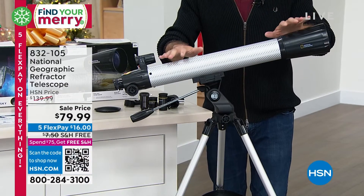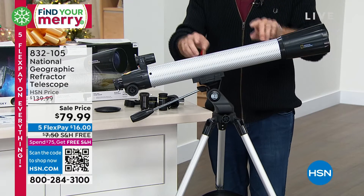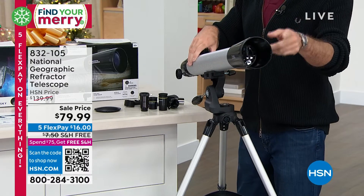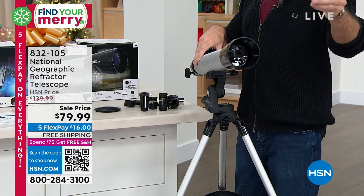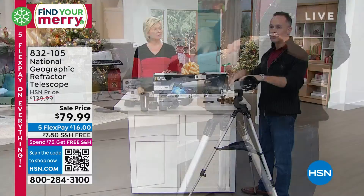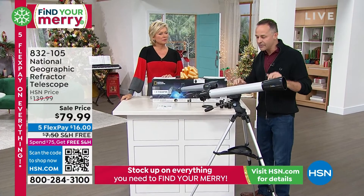This telescope is very special. It is the most powerful one I've sold from National Geographic this year. This has a 70 millimeter aperture lens on it, which is basically talking about the amount of light it can gather. This is perfect for viewing the moon, perfect for viewing planetary bodies, and some deep sky bodies too.